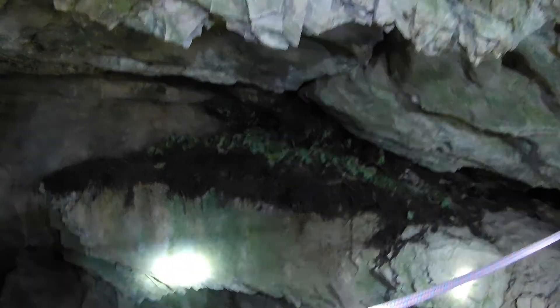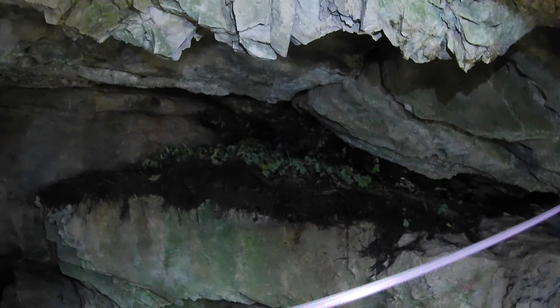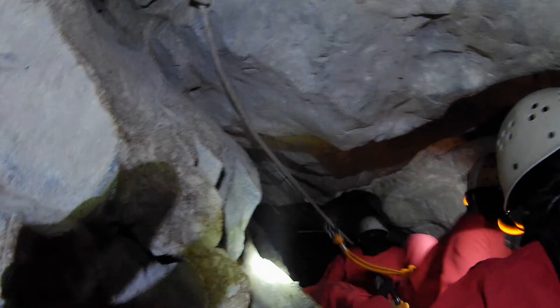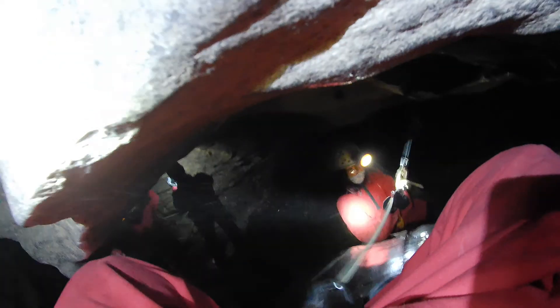The big holes are now really obvious, but if the big holes are covered up by something, you need to know what to look for in the rock. This cave was discovered by two English cavers, Carrie and Ian.